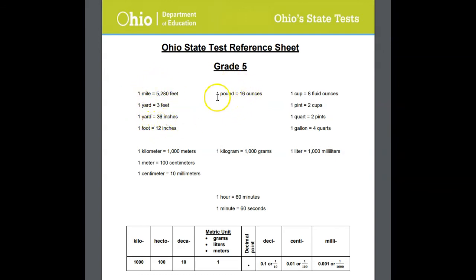Same thing with our units of measurement for weight — 16 ounces in a pound, we've got it. Same thing with our units of measurement for quantity — we've got it right here.